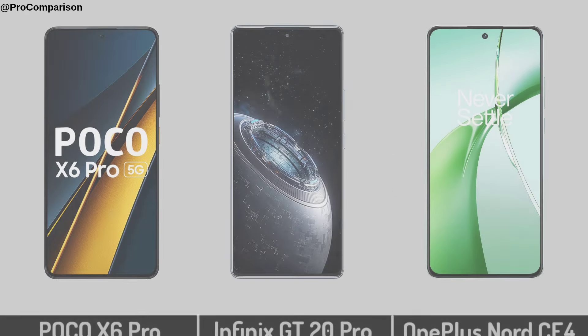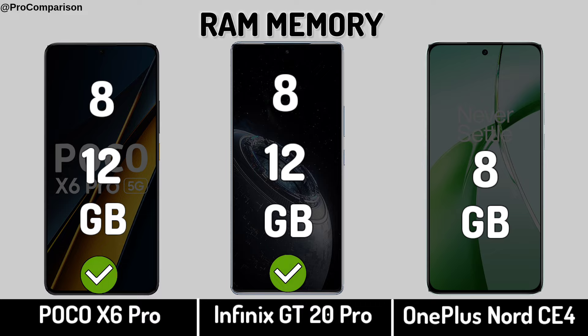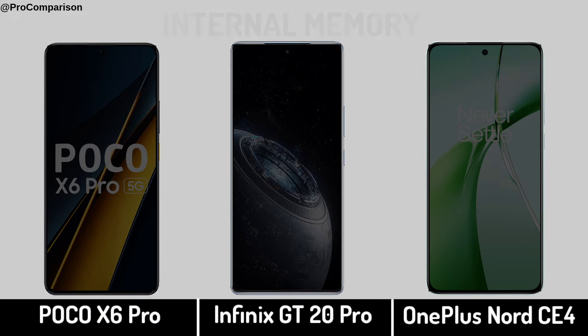Now for storage. RAM Memory. Internal Memory.